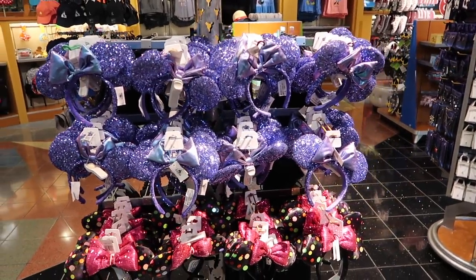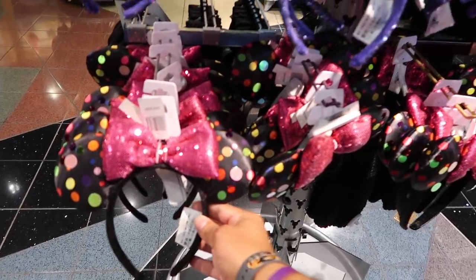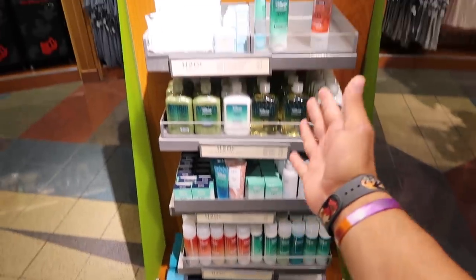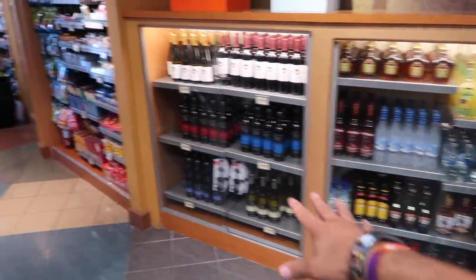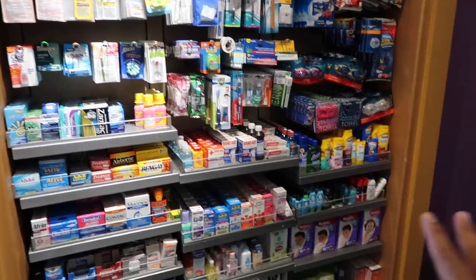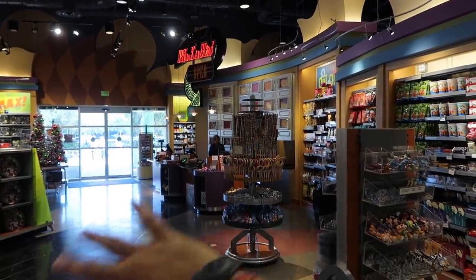Now we're in Everything Pop, their gift shop, and they have all the new ears and the Minnie Mouse 90th celebration ears that just came out today. Pretty much everything you can find in a theme park you can find here at your resort — Disney Resort soaps, luggage, hats, beach towels, pretty much everything you need. It also has all your booze, wine, snacks, and if you have any health emergencies or need toothbrushes or razors, all this is here.